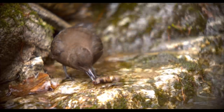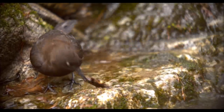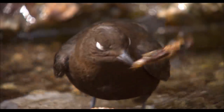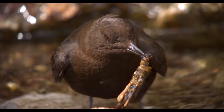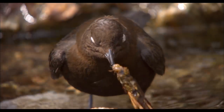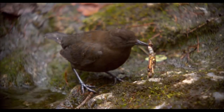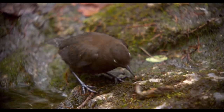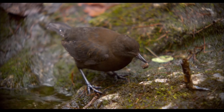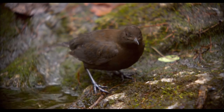The caddisfly larva is a difficult food to deal with, but this bird knows how to manage. Sometimes it uses its head to batter the food. Finally, it is able to take a bite.